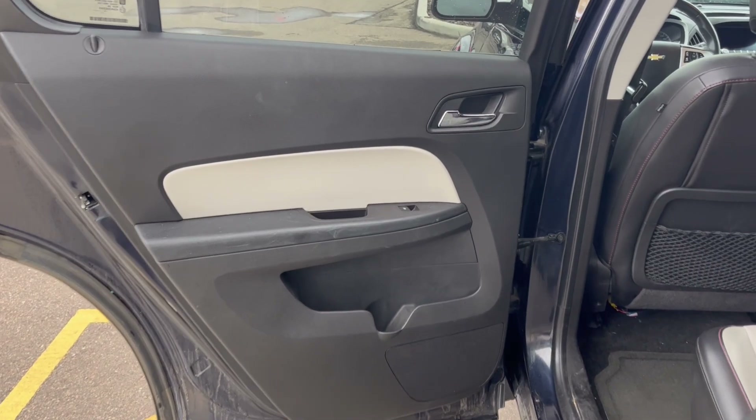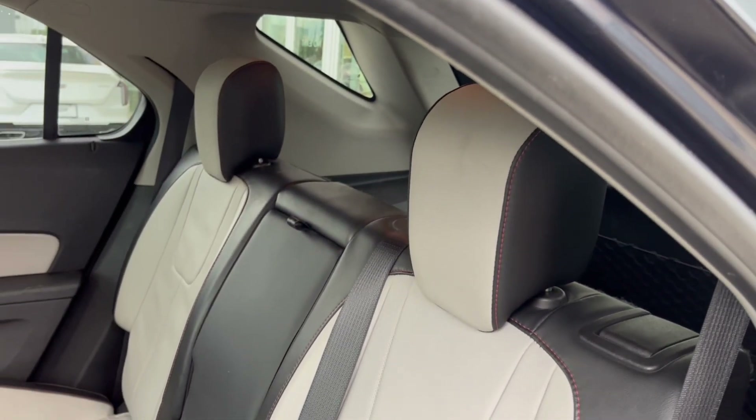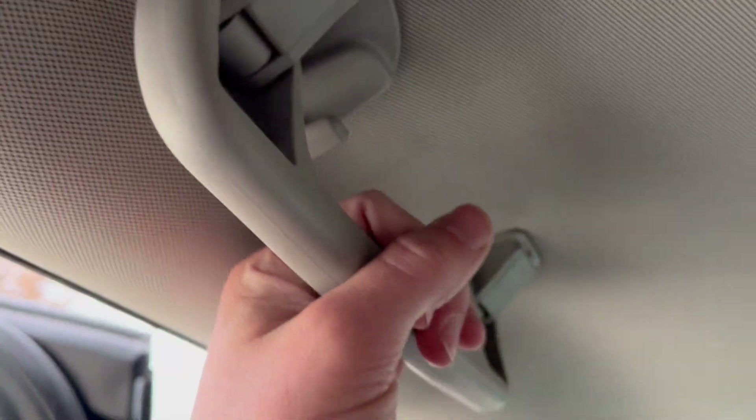Now checking out the rear interior, here are our doors with powered windows and a cup holder below. Taking a look at the seats, we have a 60-40 seat split. On the back of each seat we have magazine holders. In the middle, we have a 12-volt plug-in. Up at the top, you'll find handles on either side as well as dome lights at the top and in the back for extra visibility.